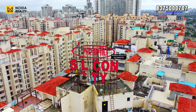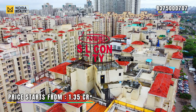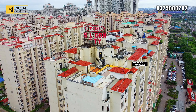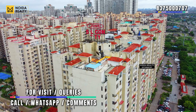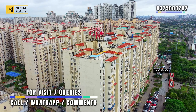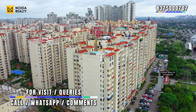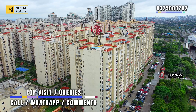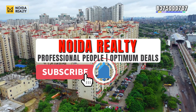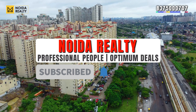For the apartment we have seen in this video content, the price starts from 1.35 crore. We hope you enjoyed today's video. If you want to visit the apartment or the society, you can see the contact number on the screen or comment in the comment box — we will connect back. If you liked our video, please subscribe, share, and like our channel. Stay tuned. Thank you for watching.